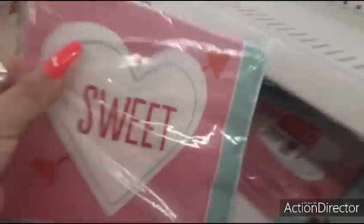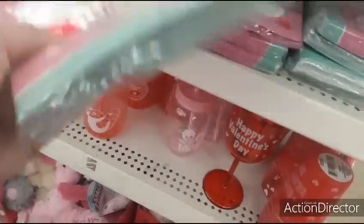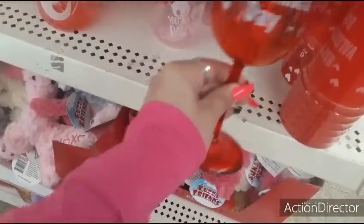These napkins are cool — I have not seen these. Loving the teal and the pink, and it says 'Sweet.' Definitely like that. Happy Valentine's Day plastic wine glass — 'Be Mine,' 'Sweet for You.' That's cute.